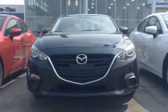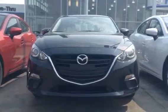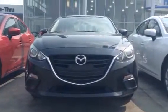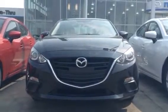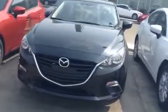Hey Nicky and Aaron, this is Robert with LA Mazda. I just wanted to do a quick video walk around on a vehicle I think is going to be suitable for you guys. It is the 2015 Mazda 3 sedan. This is the GS trim.